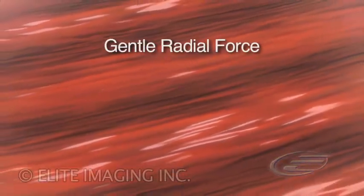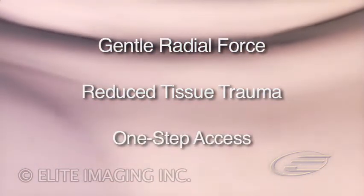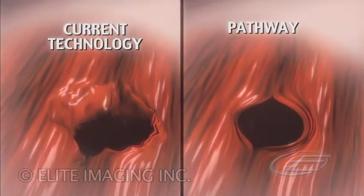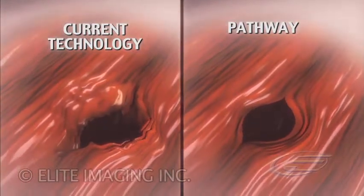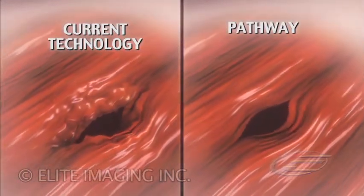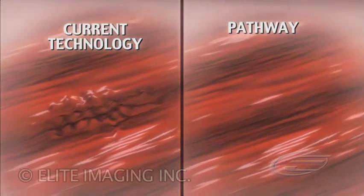Gentle radial force. Reduced tissue trauma. One-step access. Use of current access technology may result in tearing and injury to the surrounding tissue, increasing procedure and patient recovery times. The Pathway gently stretches tissue, minimizing trauma.